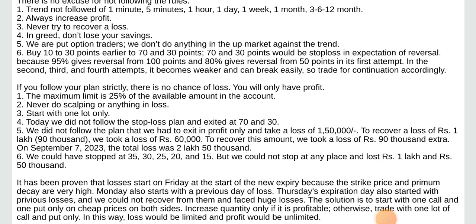The maximum limit is 25% of the available amount in the account. Never do scalping or anything in loss. Start with one lot only. Today we did not follow the stop loss plan and did not exit at 70 and 30. We did not follow the plan to exit in profit only, and took a loss of 1,50,000. To recover that loss of 1,50,000, we took an extra loss of 90,000.